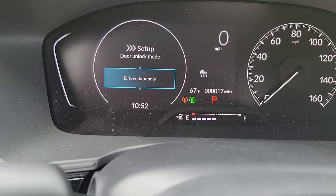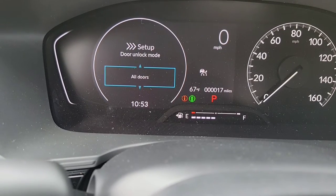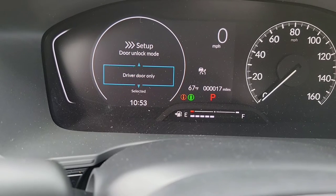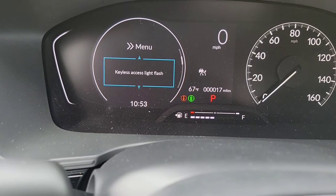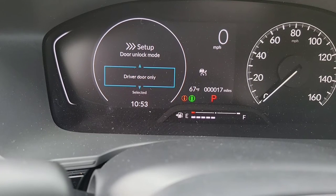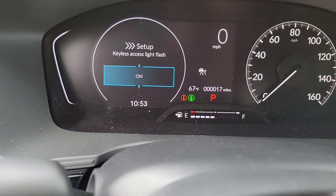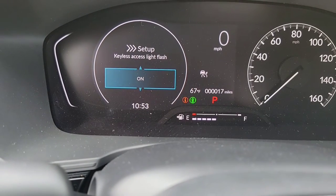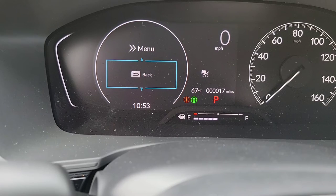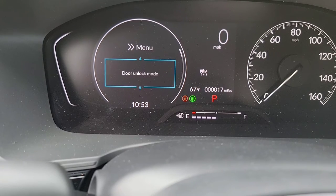First thing to pop up is door unlock mode. We've got the keys in our pocket — so when I walk out and put my hand in the handle, do I want just the driver's side door to open automatically or all doors? A lot of times the kids don't tag along with me, so I'm going to keep it on driver's side door only. Then keyless access light flash — when you put your hand in the handle there's a delay, so no one's yanking it right away. My son has learned to wait to see the lights flash or hear the beep.